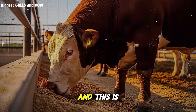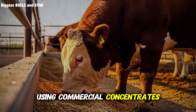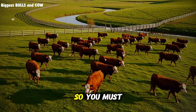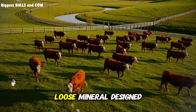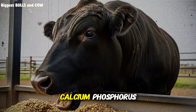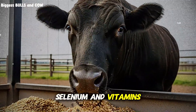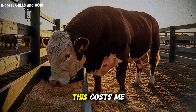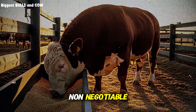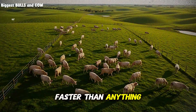One more thing, and this is huge: mineral balance. When you're not using commercial concentrates, you lose the built-in vitamin and mineral premixes. You must provide a quality loose mineral designed for beef cattle. I use a mix with adequate calcium, phosphorus, magnesium, copper, zinc, selenium, and vitamins A, D, and E. This costs me about 8 cents per head per day, but it's non-negotiable. Deficiencies in trace minerals will wreck your gains faster than anything else.